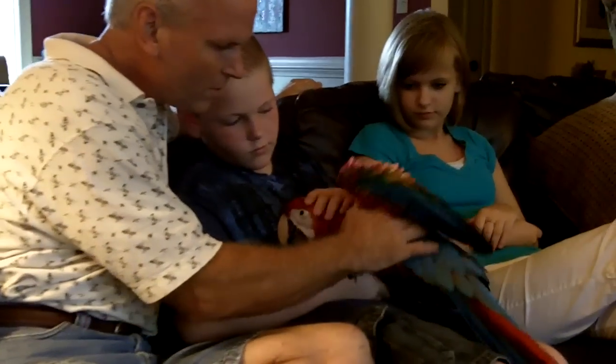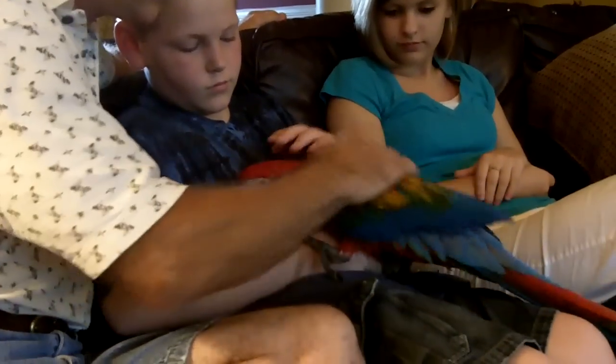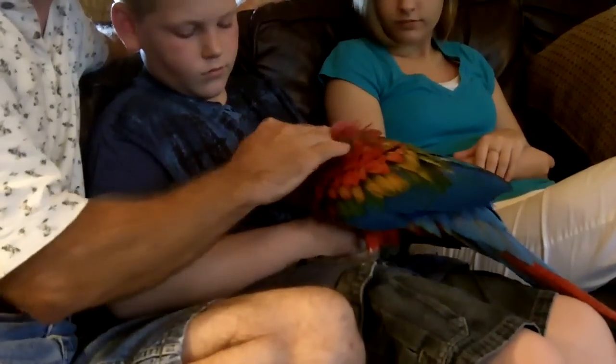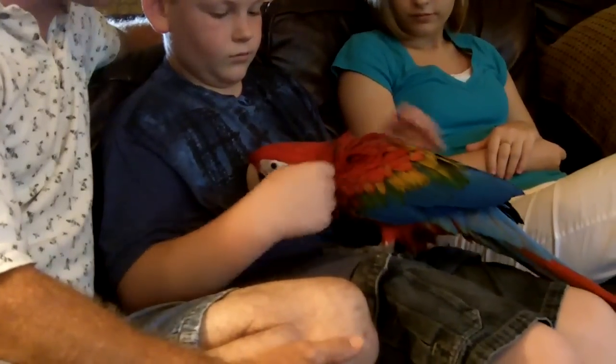Can you touch him all over? Very nice. In fact, we had a six-year-old here picking up an Amazon the other day and he played with him.